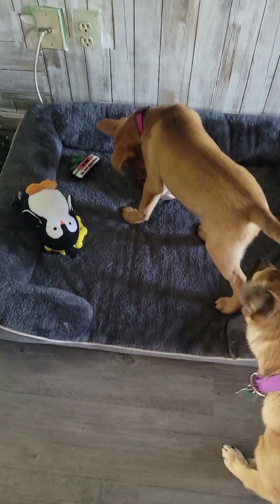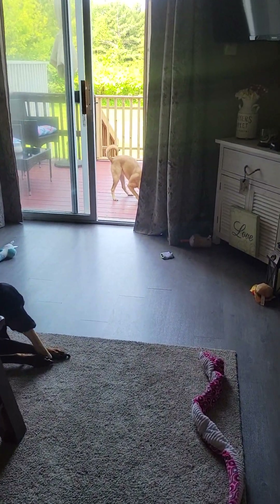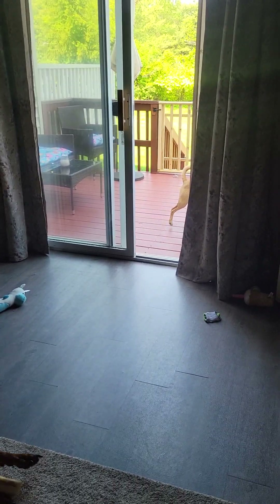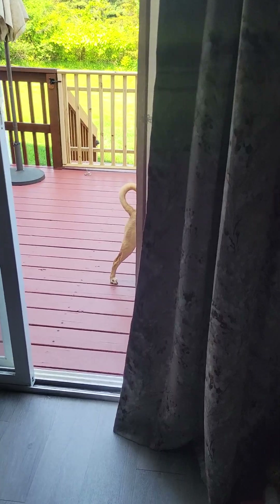I wanted to get a closer look at the gate that we put up yesterday. It has been awesome. It is a beautiful day. The dogs have been in and out all day yesterday — they love it. We went on a walk and then we came back and they just kind of laid out, they run in and out with the toys. It's so nice.